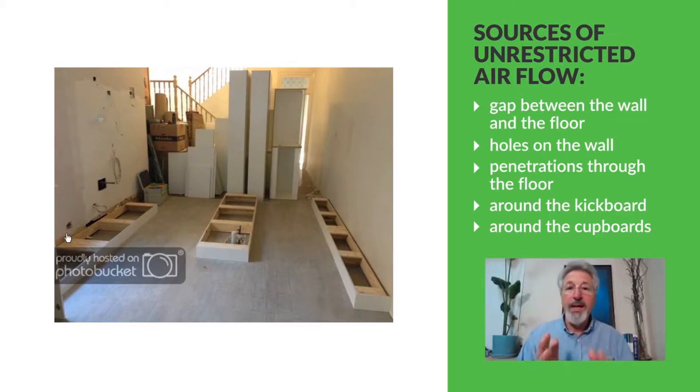The kickers are shimmed up so that they're level, and that means there's airflow all along the kicker as well. Not only that, but when the cupboards go on the kickers they are screwed to the wall, but the wall is generally not very straight, so the cupboards themselves are shimmed off the wall, meaning there's potential airflow up behind the cupboards as well.